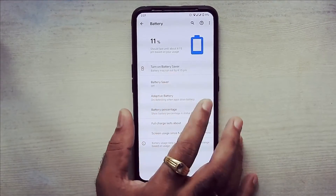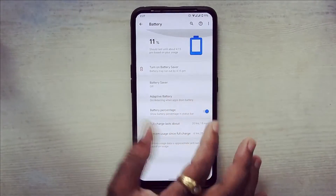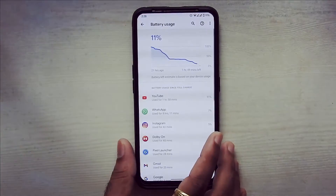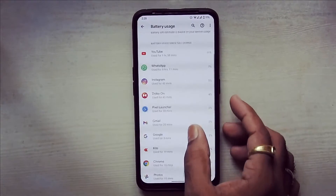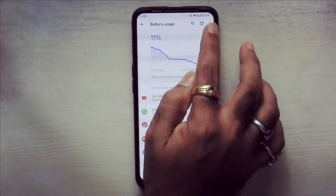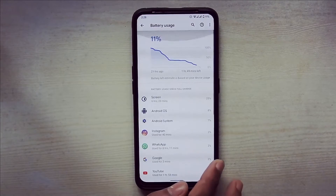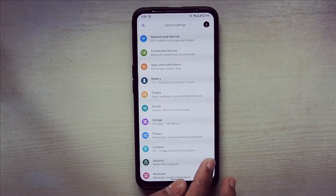Have a look at the battery performance of this ROM — without battery saver mode on.